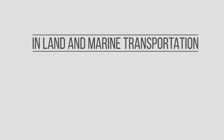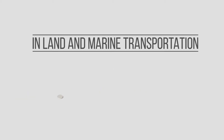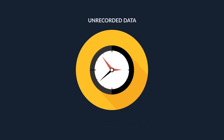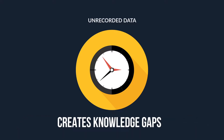In land and marine transportation, every day thousands of liters of fuel is being wasted, just as hundreds of hours are being wasted. Unrecorded data is turning investments to losses in the long run, causing unsuccessful process management and creating knowledge gaps.